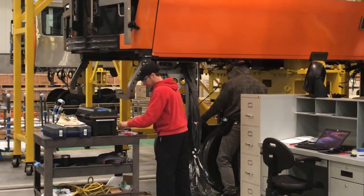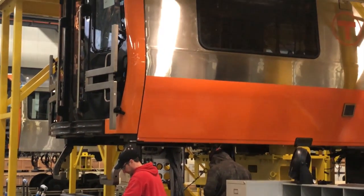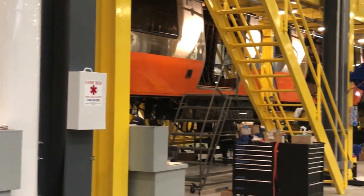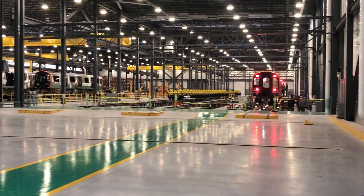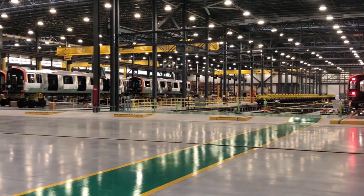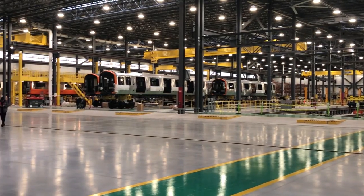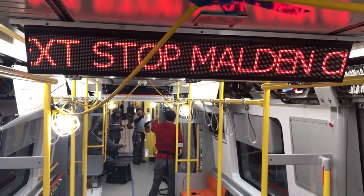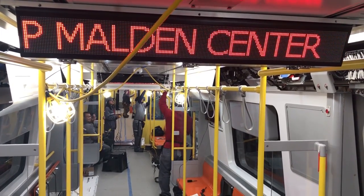It's a big advance from what the MBTA currently has, just from an ADA accessibility standpoint, modern state-of-the-art systems — traction, propulsion, the LCD monitors, destination signs — just head and shoulders above the technology that the riders are experiencing now.